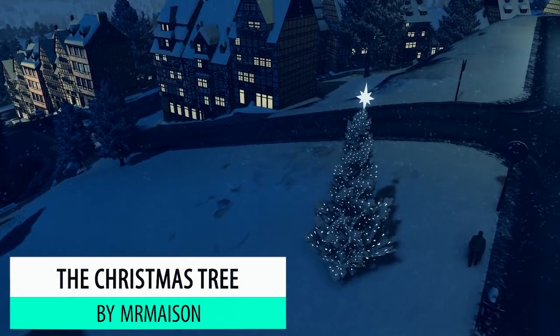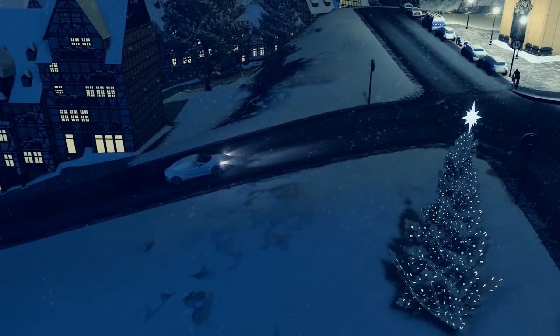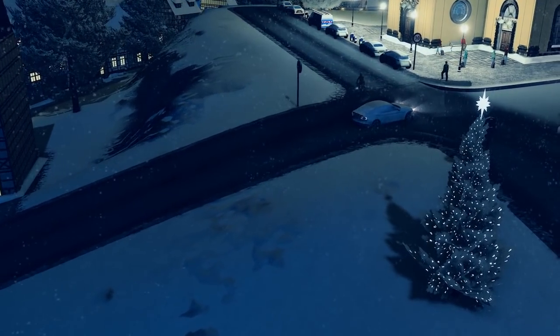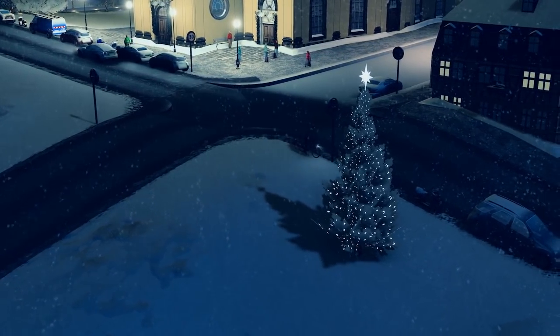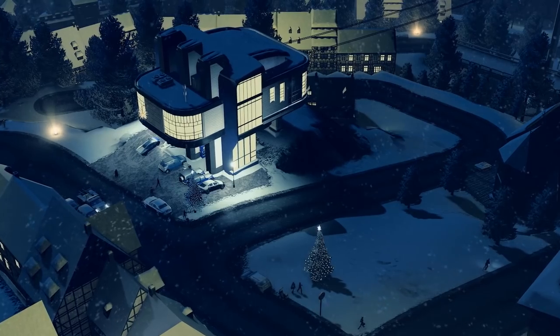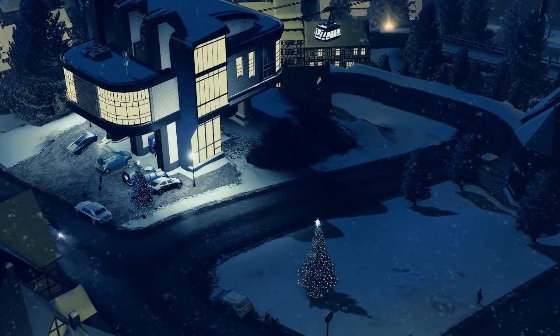Kicking off this Christmasy edition we have Mr. Mason with the Christmas tree. And what Christmas build is without a Christmas tree? You have to have one in. This is an absolute beauty. Fantastic views both day and night. I love the light illumination. It is perfect.